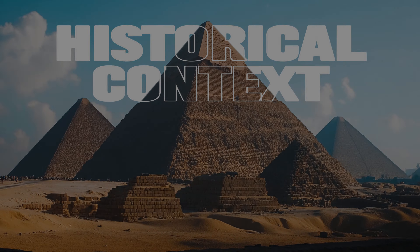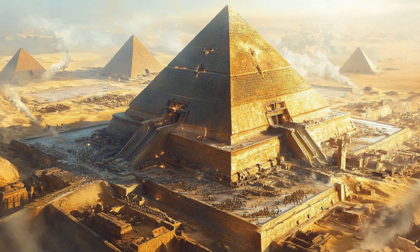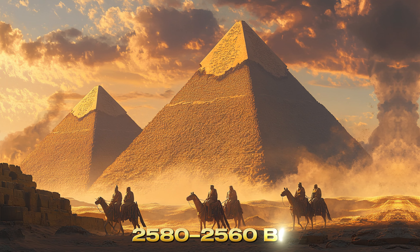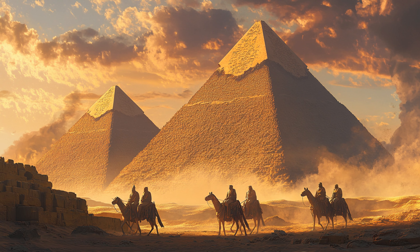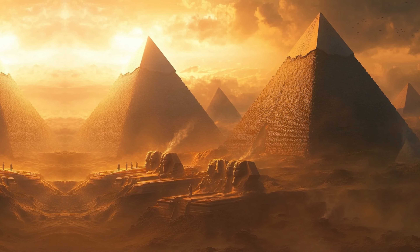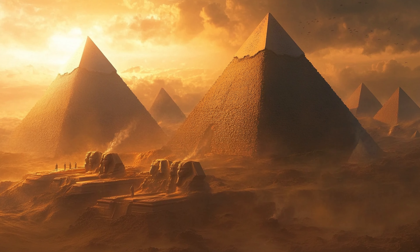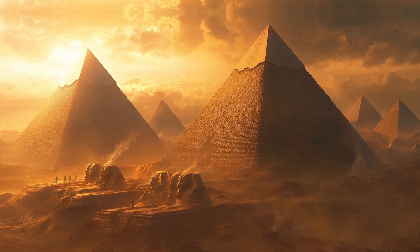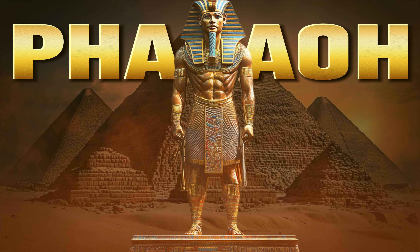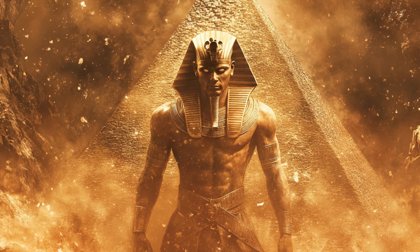Historical context: the construction of the pyramids of Giza is one of the most astounding achievements of the ancient world, dating back to approximately 2580–2560 BC during the fourth dynasty of Egypt's Old Kingdom. This period is often referred to as the Age of the Pyramids. The Great Pyramid of Giza, built for pharaoh Khufu, also known as Cheops, is the most iconic of these structures.